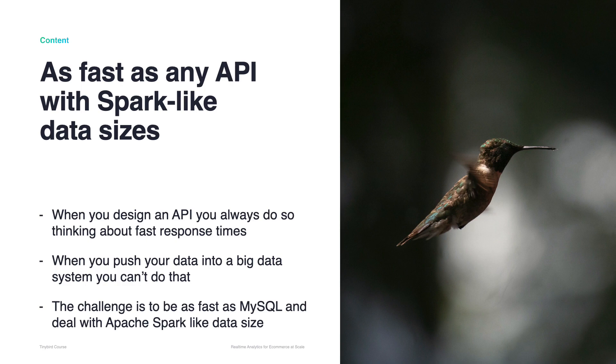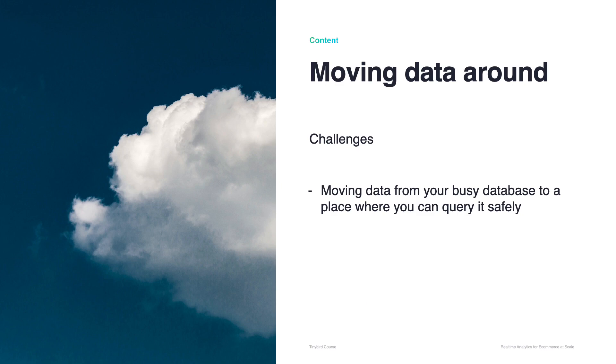Part of the solution is pre-calculating at ingestion time, but some use cases can't be pre-calculated — we'll explore this. Another problem is moving data from your busy database to a place where you can query it safely. You would usually have the data in a transactional database, such as Oracle, DB2 or MySQL. They are pretty good for transactional workloads, but not so good for analytical ones. Moving data without losing anything in real-time is not easy, especially if the volume is high. As you need to move data from transactional databases, you will need to follow a data synchronisation and reconciliation strategy.